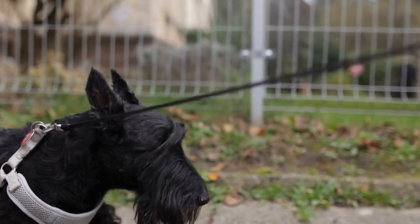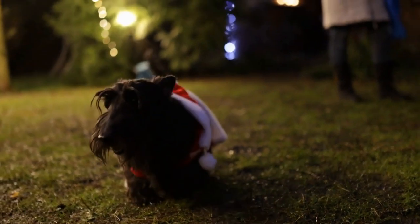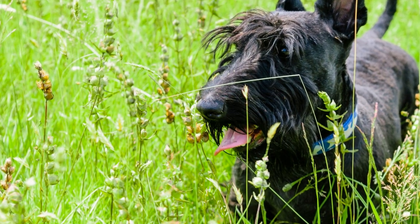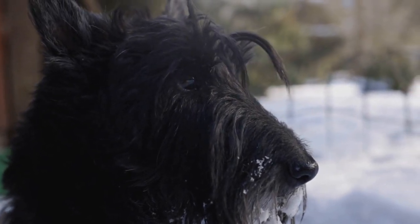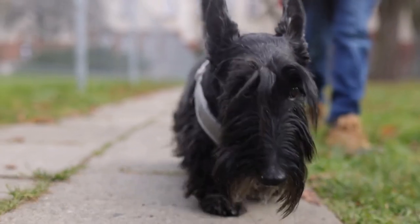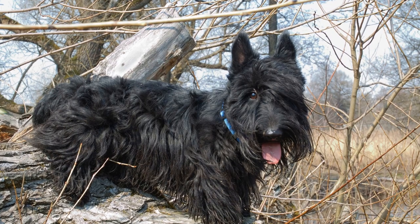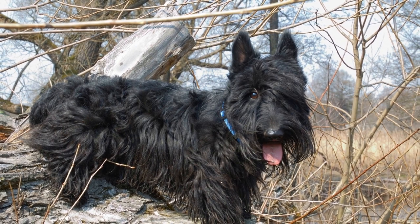Preparing Your Scottish Terrier for Travel. Before setting off on your journey, it is important to prepare your Scottish Terrier for the experience. Here are some essential steps to follow. One: Familiarization. Introduce your dog to the crate gradually. Start by leaving the crate open in their living space, allowing them to explore it freely. Add their favorite blanket or toys inside to make it inviting. Gradually, encourage them to spend more time in the crate, rewarding them with treats and praise.